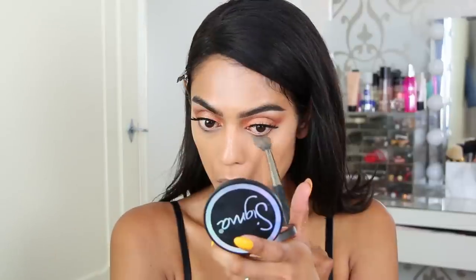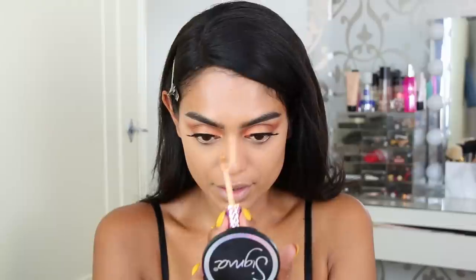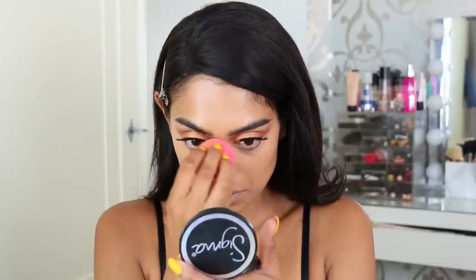Setting it with some translucent powder. Oh wait — she also applied some concealer on the bridge of her nose, so we're gonna do that as well. For powder she's using the one from Chanel, which I believe is a sunscreen powder — though SPF in a powder, will it really protect your skin? I'm not sure. I'm going to use my favorite, the one by Charlotte Tilbury.